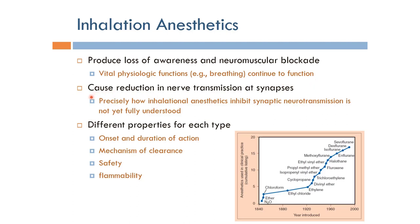Inhalation anesthetics cause a reduction in nerve transmission at synapses, and this causes sensations to be blocked — such signals do not reach the brain to cause perception of pain. Exactly how inhalation anesthetics inhibit synaptic neurotransmission is not fully understood, but we have enough experiments and evidence that they work.